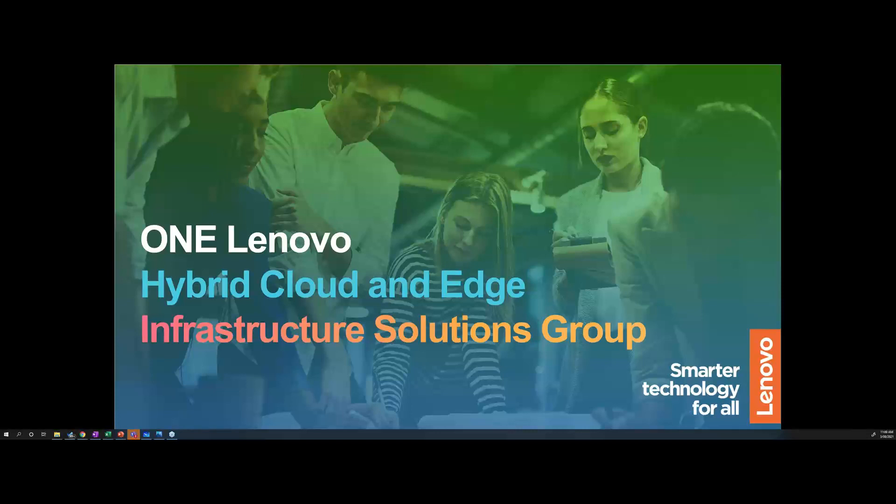Welcome to our Tuesday webinar. My name is Daniel Morris. I've also got Charlie Lawford on the line. We're both from Lenovo in our software-defined team. Today we're here to talk about hybrid cloud and edge.